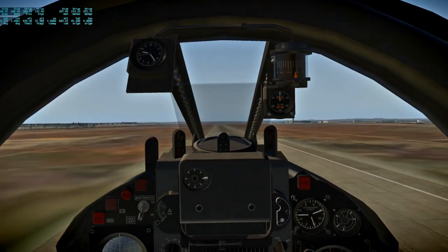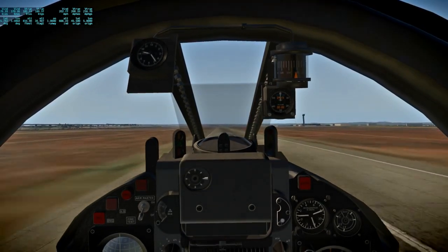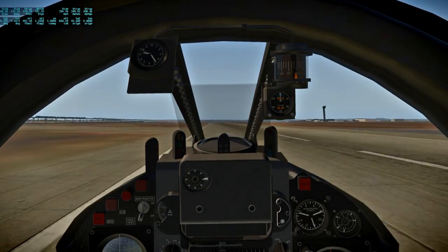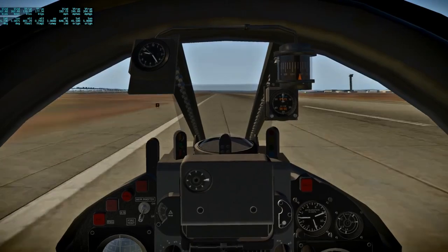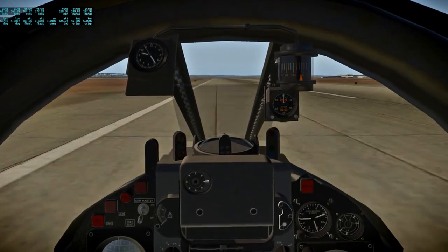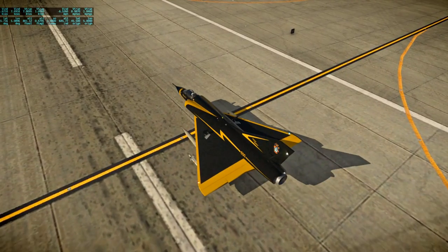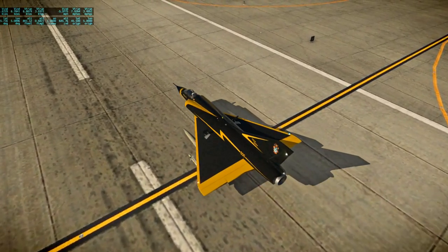The Mirage was better handled now than at the start, though a bit off to the left. When you have to land, you have to land. At least it was able to land slower than it took off, of course - it doesn't have flaps so what was I expecting.